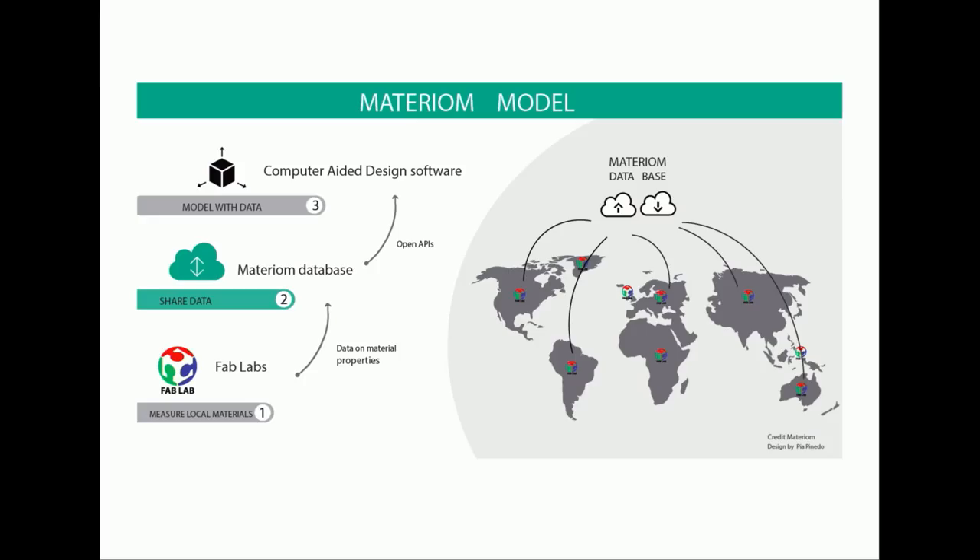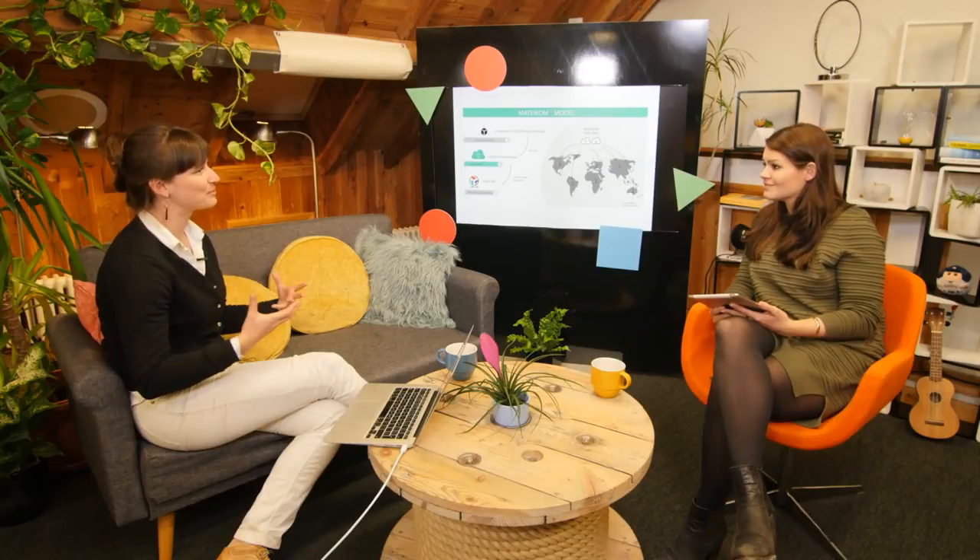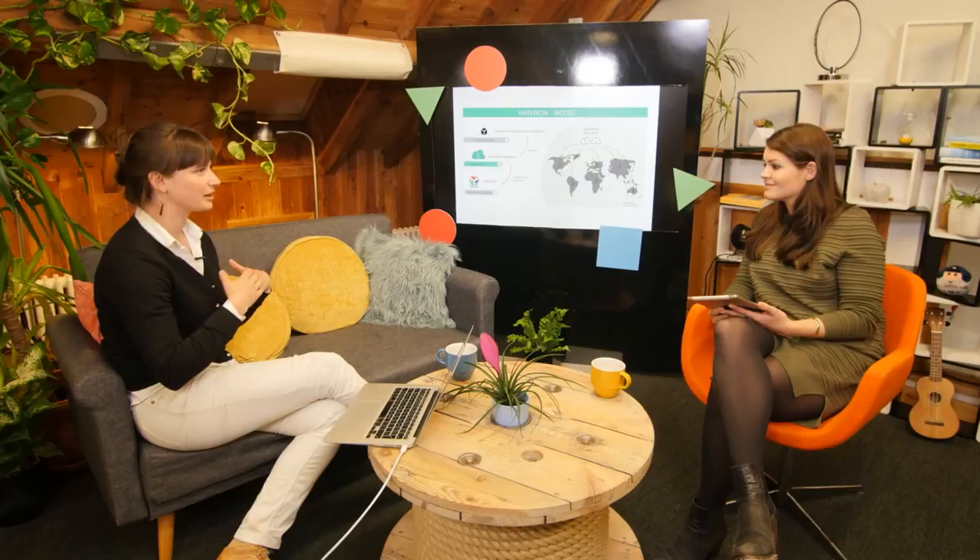We believe the future of testing is distributed testing — we want every fab lab and makerspace on the planet to be able to build a testing toolkit. This is an open source universal testing machine we built that comes to around $3,000 US in terms of bill of materials, versus a standard testing desktop machine for about $30,000. We're open sourcing and bringing down the price of a testing toolkit that will include a universal testing machine, elasticity testing, and testing the composition of materials. The intelligence should be built into the hardware of this distributed network of makerspaces, fab labs, universities, and design studios.